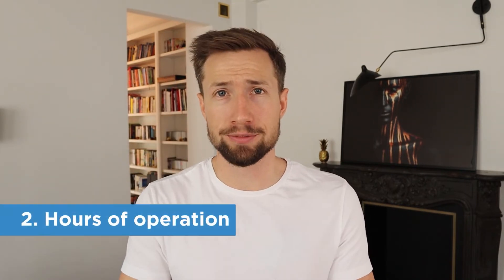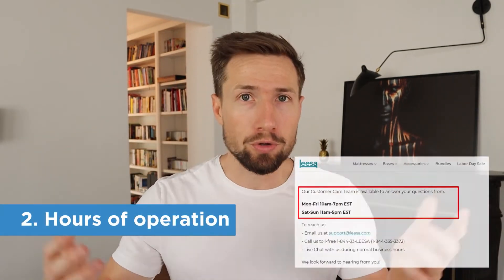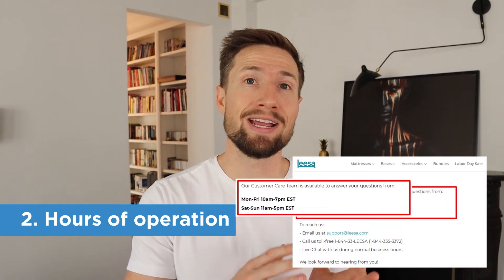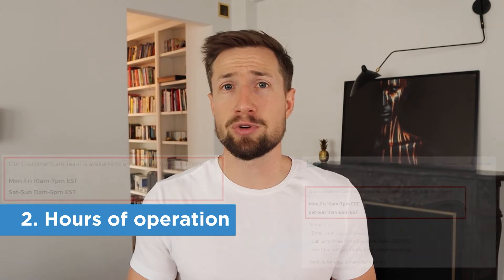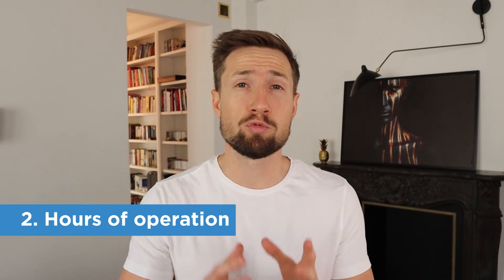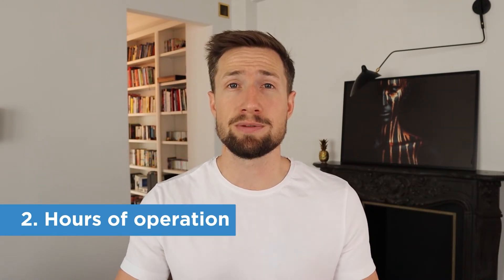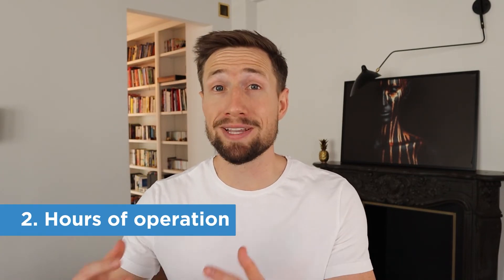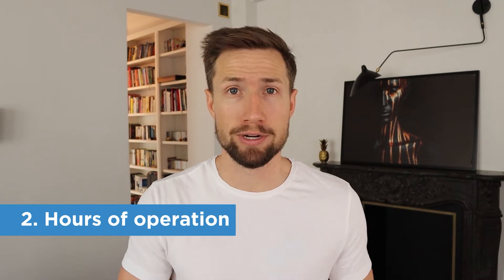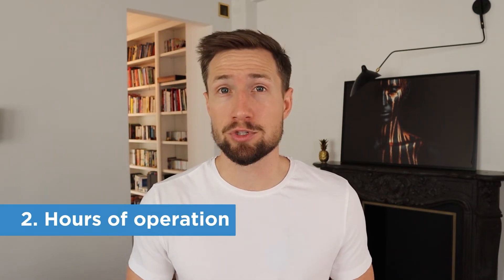Number two: hours of operation. Let your buyers and Google know when you're available to answer calls and reply to emails. This demonstrates even further to Google that you're reachable and there to serve your customers. Make sure what you put here is accurate, up-to-date, and matches your Google Business listing if you have one. And don't forget to include your time zone too.